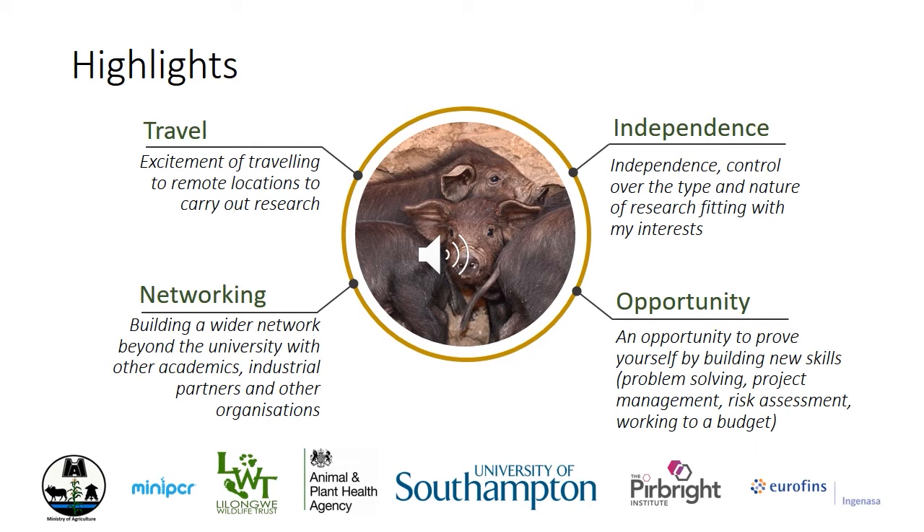Networking is an extra bonus with this project type. Besides my main partner in Malawi, the Lilongwe Wildlife Trust, I worked with different biotech companies while sourcing equipment — it's actually surprising how much free stuff you can get from biotechs if you ask. I also worked with DEFRA in the early planning phase to understand the rules about bringing samples back to the UK, and the APHA (the Animal and Plant Health Agency), who provided a plasmid for my PCR positive control, and the African swine fever experts at the Pirbright Institute in Surrey. The opportunities with this type of project are vast — you can demonstrate many different skills to your supervisor and academics, which bolsters your CV and gives you fantastic talking points for future employers.